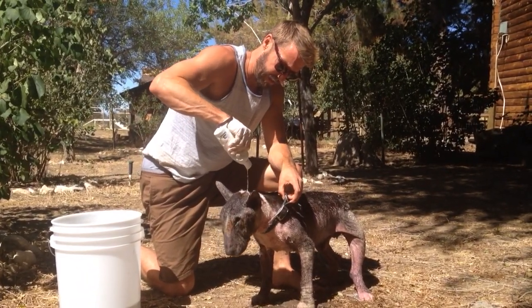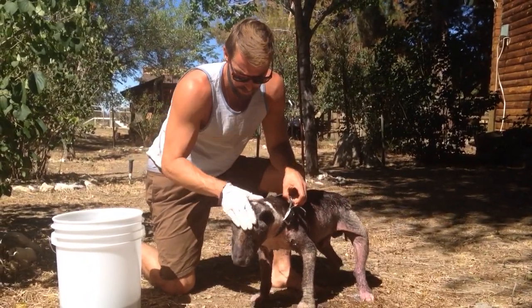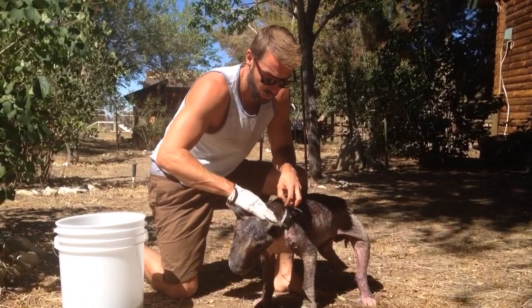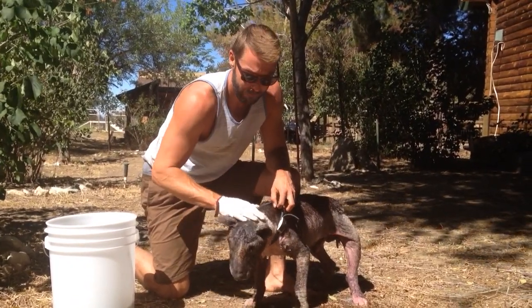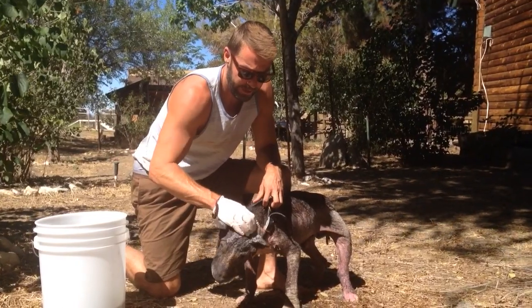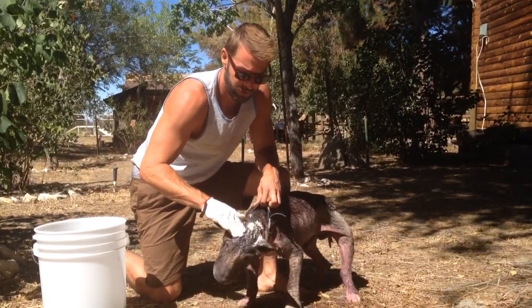If we need to take him to a dermatologist, we will. If we need to get him wherever he needs to go, we'll get him there. I'm afraid it's going to be more of an uphill battle than I thought, but we may put a fundraiser together for him so we can take him to a specialist dermatologist.